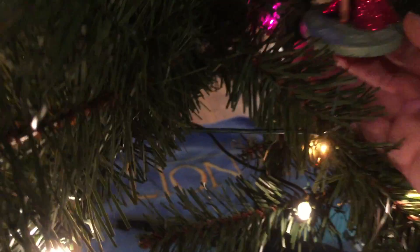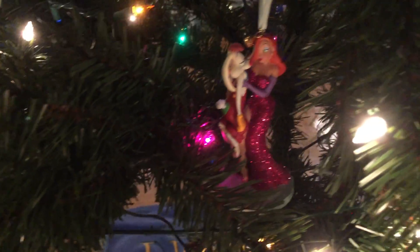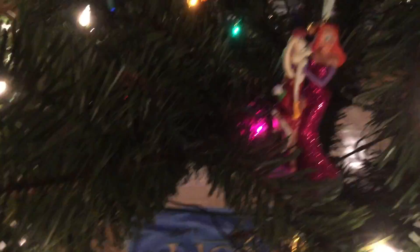Over here, this one's one of my favorites. It's Roger and Jessica and they're standing on like a manhole cover and it says Toontown on it. Who Framed Roger Rabbit is one of my all-time favorite movies and I just love Jessica Rabbit and Roger. This one was one of the Disney Store ones. It's got a little chain on it and it says 2014 on that little gold piece. Yeah, this is really cute — it's one of my favorites.